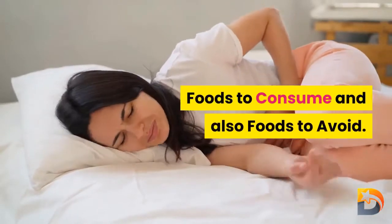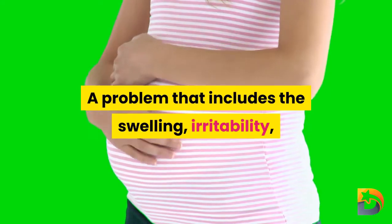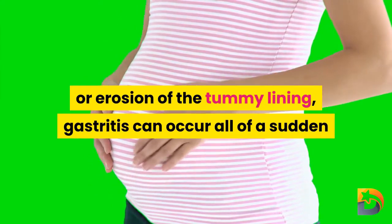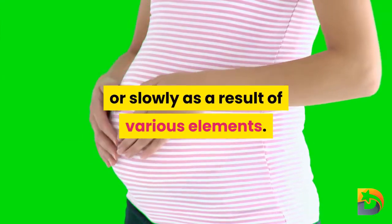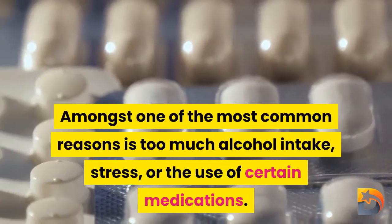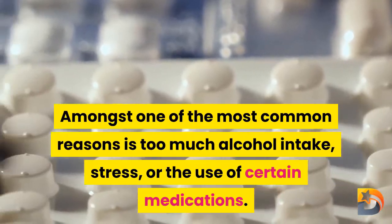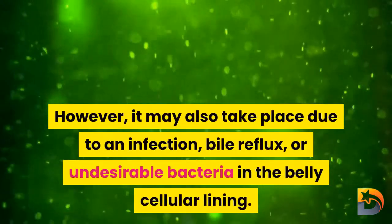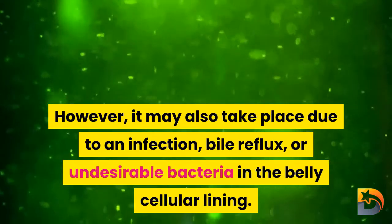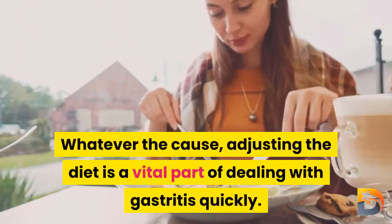Gastritis is a problem that includes the swelling, irritability, or erosion of the stomach lining. It can occur suddenly or slowly as a result of various factors. Among the most common causes are excessive alcohol intake, stress, or the use of certain medications. However, it may also occur due to an infection, bile reflux, or undesirable bacteria in the stomach lining.